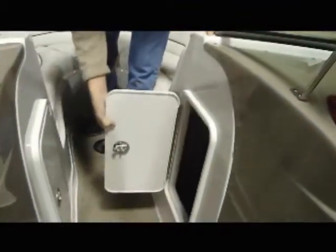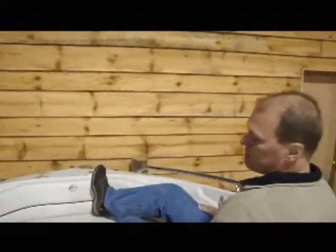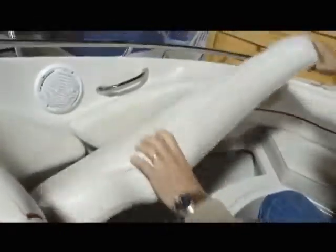Comfortable bow area. Let's go to these storage lockers on both sides of the companionway coming through — nice, solid stainless steel latches on those. There's a spot for a table, forward or aft, which would be a nice place to have a drink or enjoy lunch. A comfortable bow area with plenty of room for your feet. Storage under the forward seats is all finished off and tubbed very nicely.